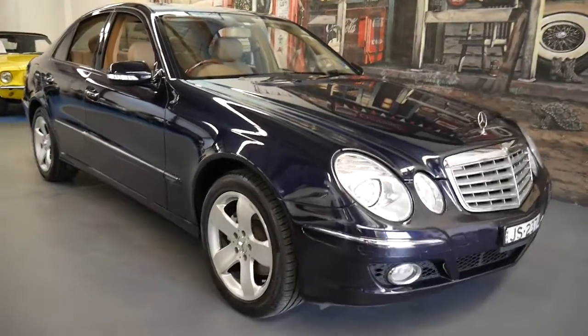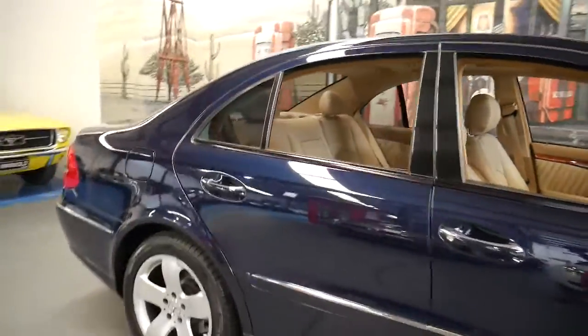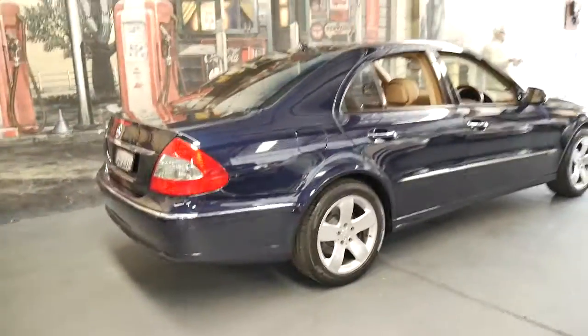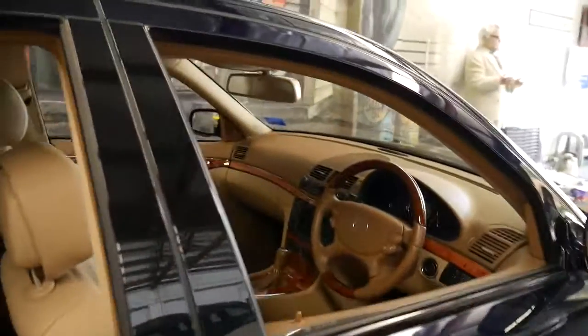This 2006 Mercedes-Benz E350 Elegance is absolutely stunning. It comes in tanzanite blue with beige leather interior and it's done just 60,000 kilometres since it was brand new. It's had one very fussy owner.